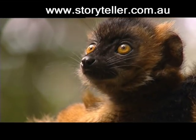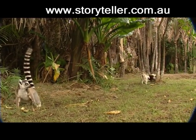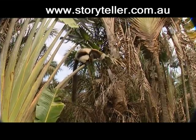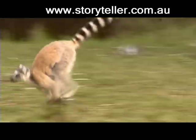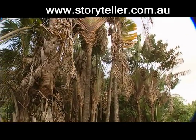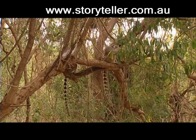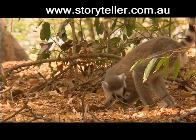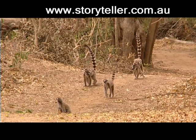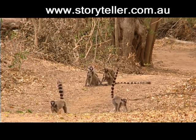This sort of cross-breeding hasn't happened to the ring-tail lemur. It is very protective of its territory and its species, seeing off any would-be intruder. Ring-tails are gregarious and live in multi-male communities of about two dozen individuals — typically six adult males, around nine adult females, four juveniles and four infants.